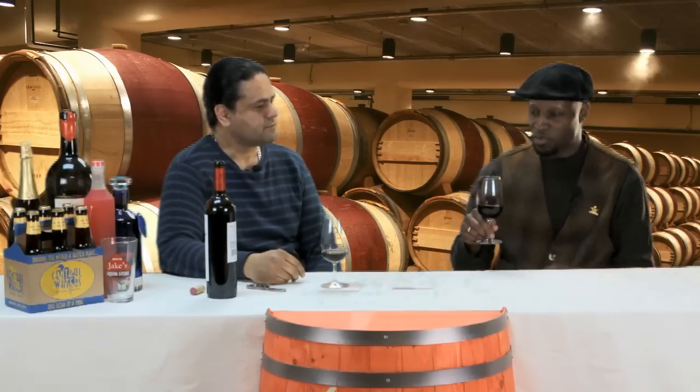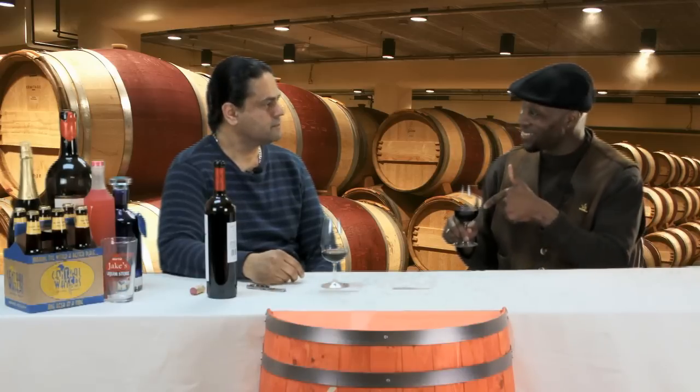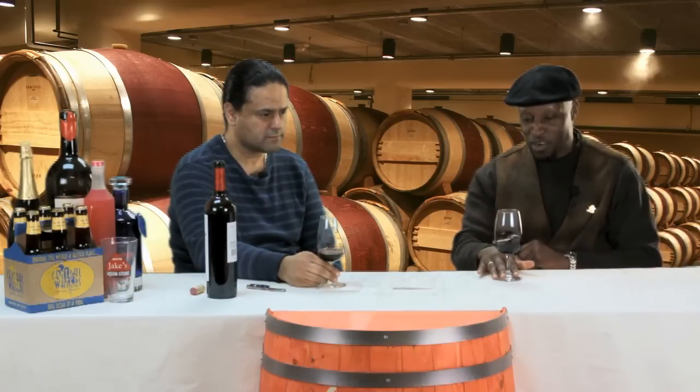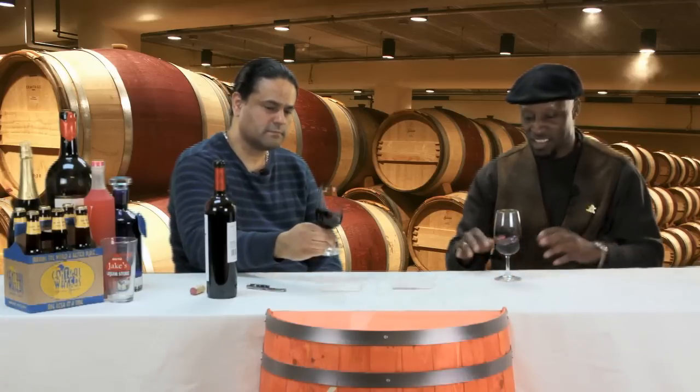So then we looked at the wine. Something I picked up over the years is that if you smell the cork and it has a little funk to it, you won't know if that wine is good or not until it gets in a bottle — in this case, air is your friend. Going through the winemaking process, air is not your friend, but once you open that bottle, air is your friend because it's been stuck in that bottle for several months, maybe a few years. So we looked at the wine, made sure there are no floaties, and then we got to the swirling part.